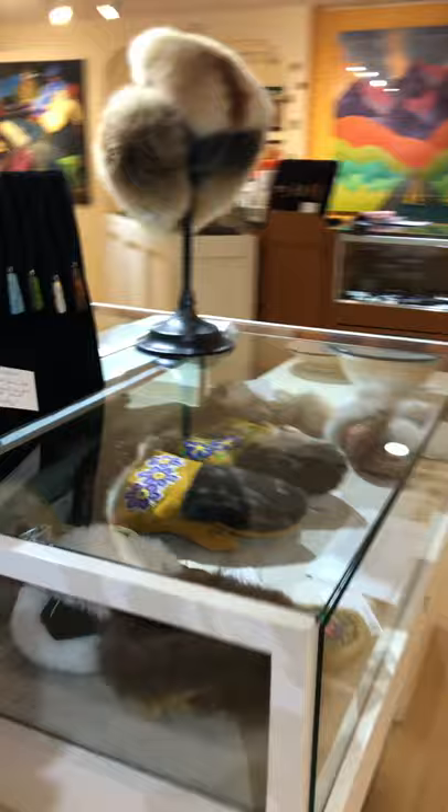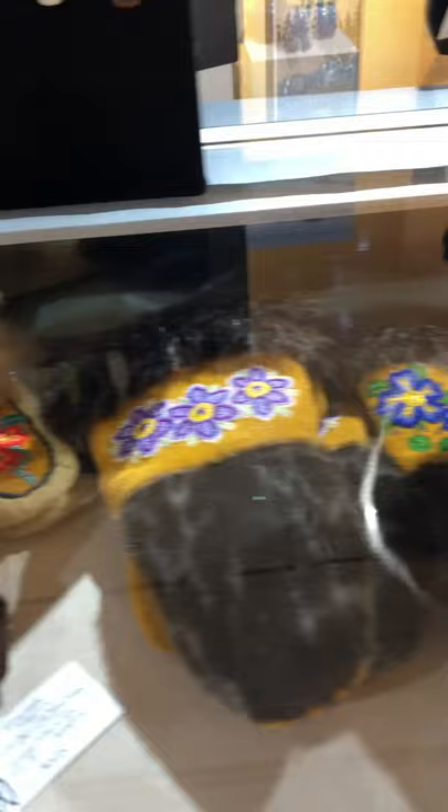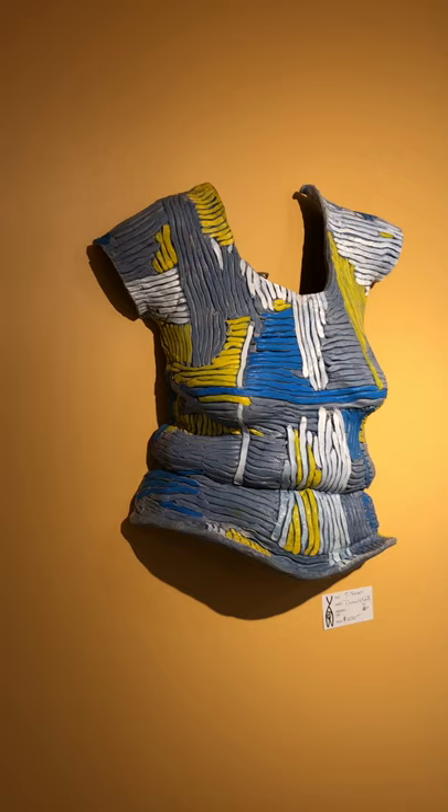Nicole Bowberger's fur and hide clothing. Turning the corner, Donald Watt's clay t-shirt.